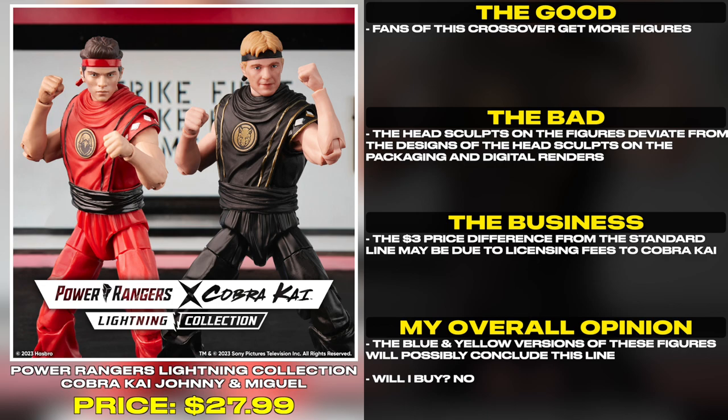Fans of this crossover get more figures. The headscopes on the figures deviate from the designs of the headscopes on the packaging and digital renders. The $3 price difference from the standard line may be due to license fees to Cobra Kai.